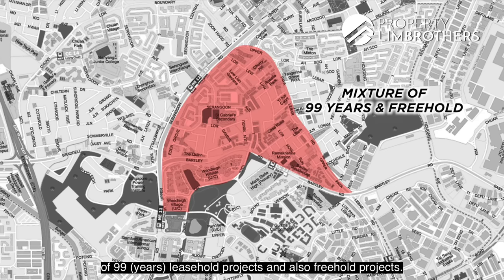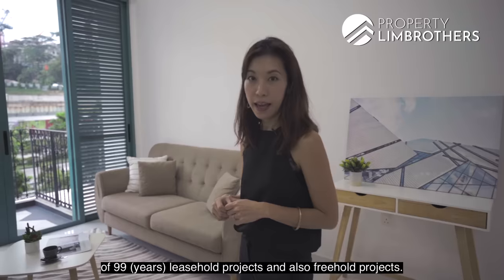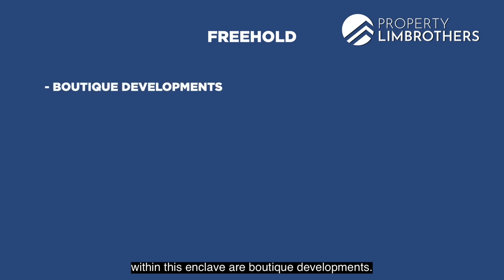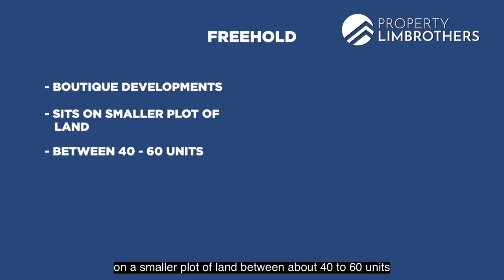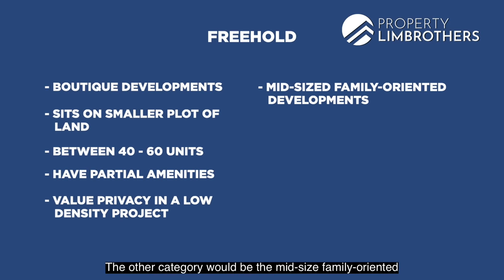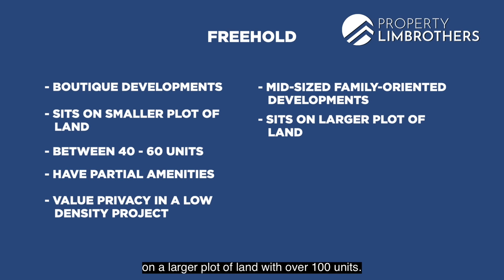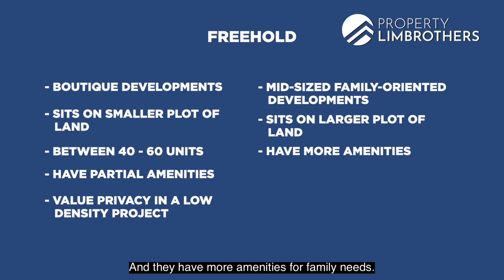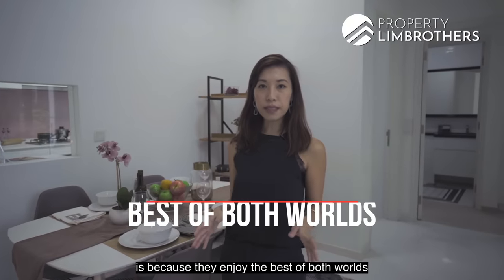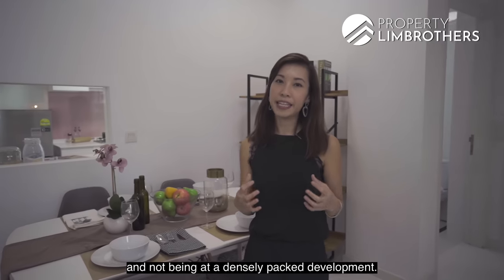Within this enclave, there's a mixture of 99-year leasehold projects and also freehold projects. There are two categories within the freehold development. The majority are boutique developments sitting on a smaller plot of land with about 40 to 60 units and partial amenities — for those who value privacy and low density. The other category is mid-sized family-oriented developments with over 100 units and more amenities, offering the best of both worlds.